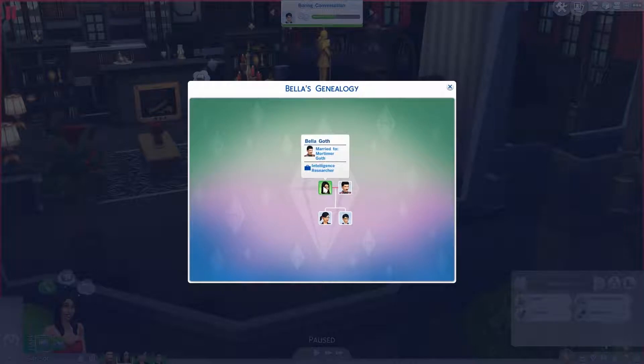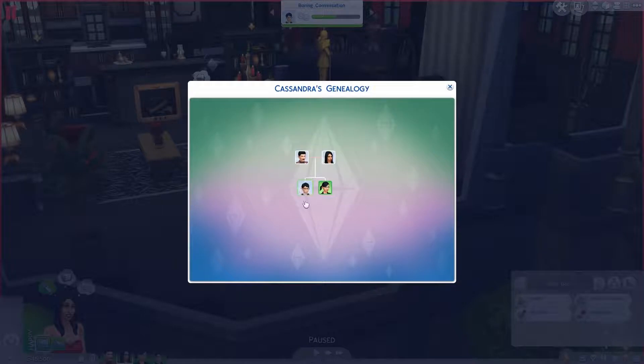If we click on Bella, we see her name — Bella Goth — married to Mortimer Goth, and she is an Intelligence Researcher. Hovering over shows her husband, and then the kids as daughter and son, along with their school grades. If you click on Mortimer, you get the same type of thing — Bella as his wife, she's an Intelligence Researcher, he's a Freelance Article Writer. Then you have daughter Cassandra and son Alexander Goth. If you click on the kids, it shows father and mother for the parents, and for siblings it tells you whether they are a brother, sister, half-sibling, or step-sibling.